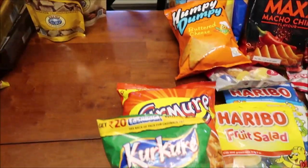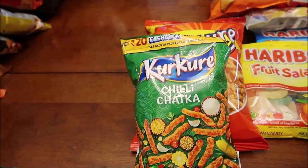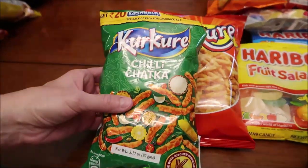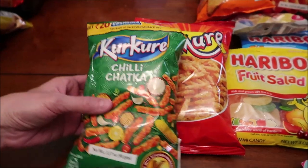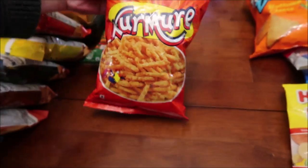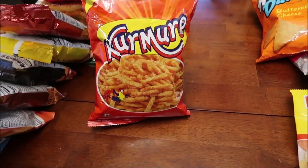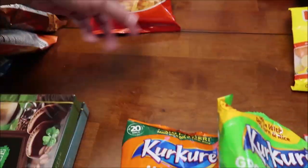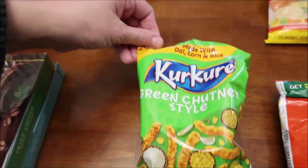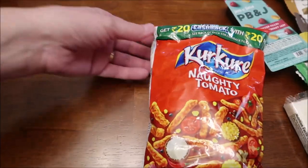Then we have these — I'd say Kirk Curry. We have the chili, chitica, chicken, masala munch, green chutney, and naughty tomato.